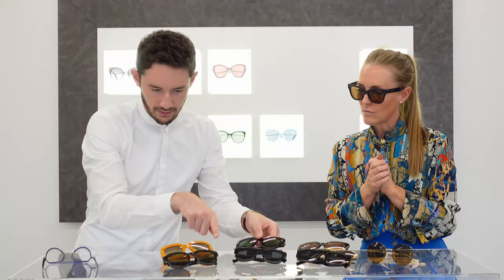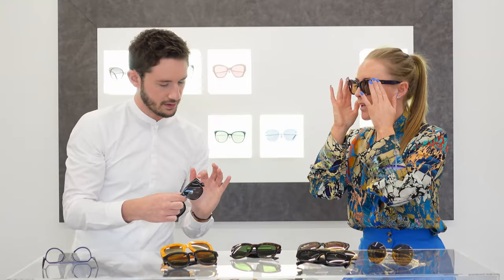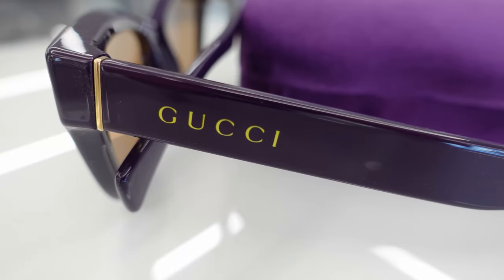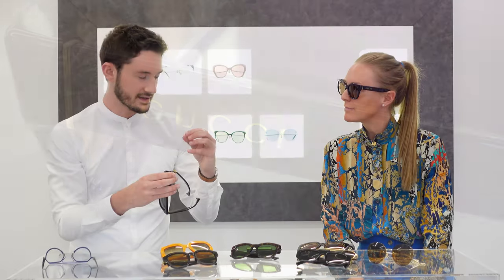A lovely detail on this frame - and on a few others - is the gold reinforcement in the temple hinge. Without that metal piece, plastic will wear against itself as the frame is opened and closed, causing sunglasses to stretch over time. Having that reinforced metalwork is a premium detail that means the sunglasses last longer and stay functional. Most sunglasses don't bother with something like that because the average person wouldn't necessarily appreciate it.